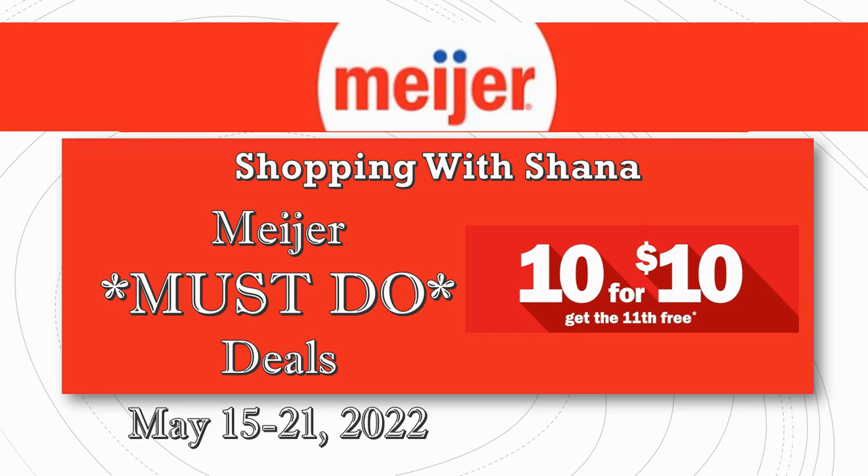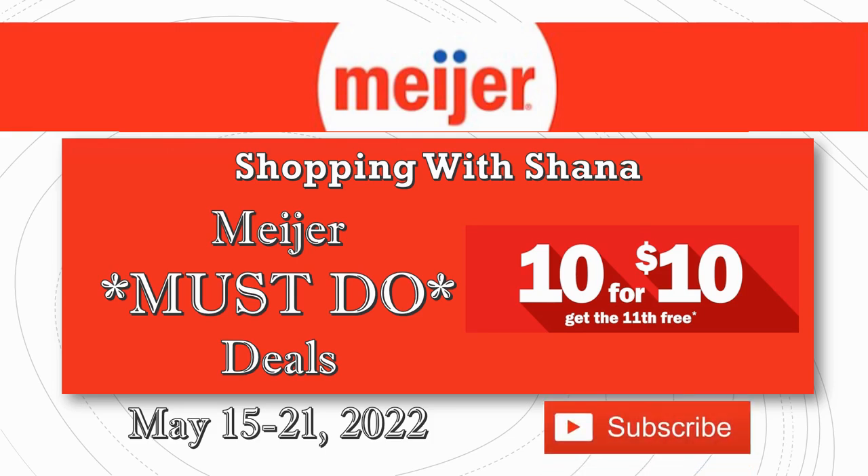Before we get going, please do me a huge favor: hit that subscribe button, ring the notification bell and hit "all" so you don't miss any of my Meijer videos. I know I don't do a ton with Meijer but I'd definitely like to pick up the videos and do more — I just need to make sure I have the audience, so let me know by subscribing.